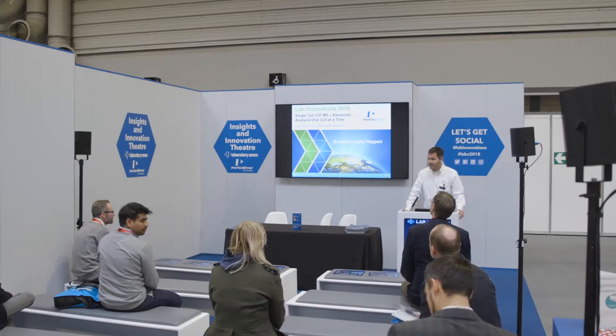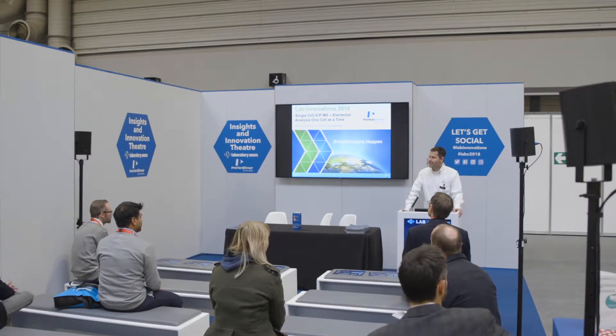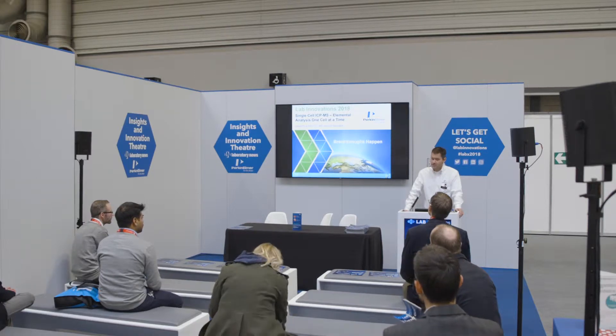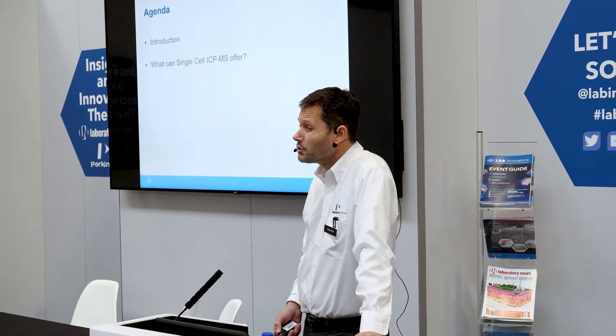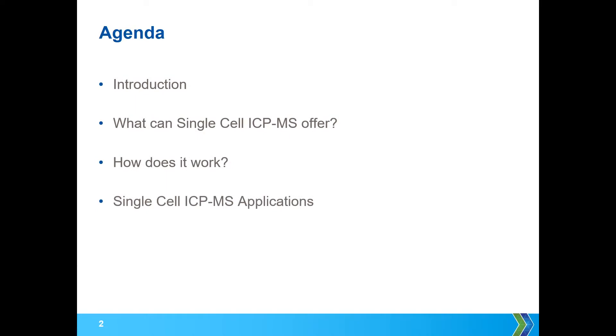Good morning, good to see some familiar faces. My name's David Price, and I'm going to be talking about something a little bit different — a lab innovation from PerkinElmer. I want to share something about our single-cell ICP-MS. My agenda is very simple: an introduction, what single-cell ICP-MS can offer, how it works, and then a few different applications — hopefully something to spark a little bit of interest.